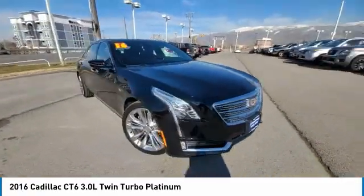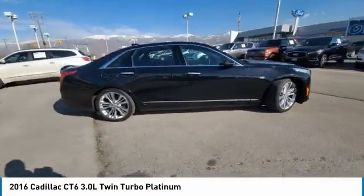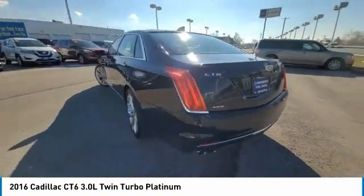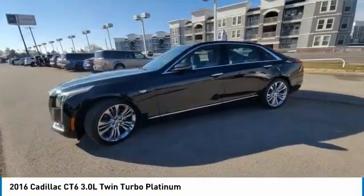Turbocharged, panoramic roof, blind spot monitor, all-wheel drive, heated mirrors, tires front all season, tires rear all season, rain sensing wipers, variable speed intermittent wipers, navigation system.